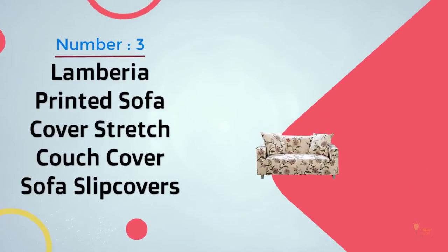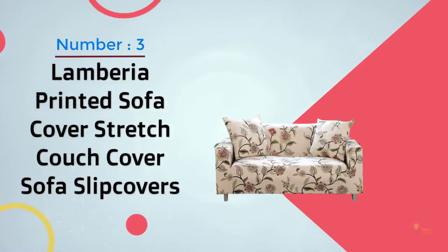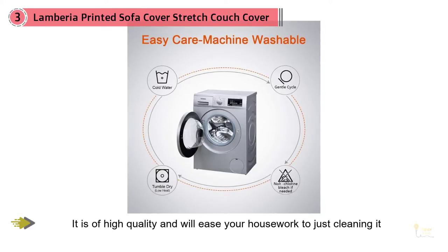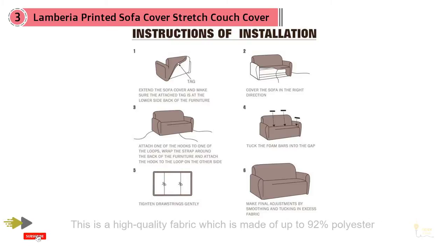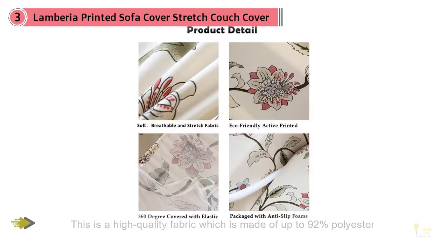3. Lamberia Printed Sofa Cover Stretch Cover Sofa Slip Covers. If you're in the market yet you can't find a sofa slip cover that suits your needs, we recommend that you pick this one as it's of high quality and will ease your housework. This is a high quality fabric which is made up of 92% polyester and 8% spandex. It's eco-friendly, very durable and is stylish. You can't go wrong when you choose it over the others in the market today.